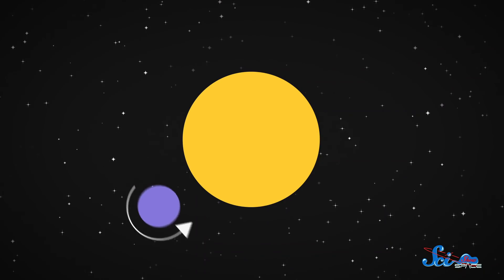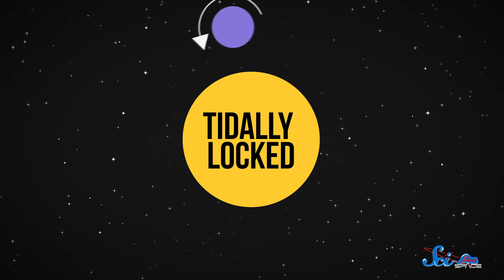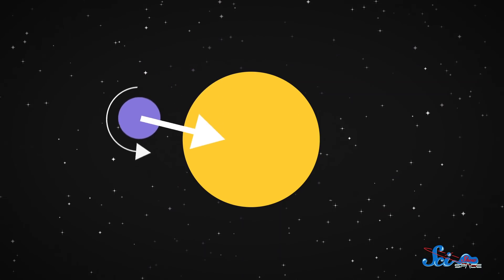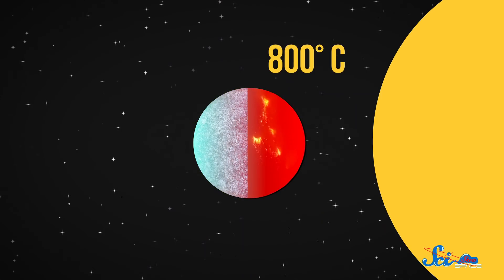LHS 3844b is about 45 light-years away, and it appears to be a rocky world about twice as large as Earth, with no atmosphere. It also orbits its star really closely, so much so that it's tidally locked, meaning gravity causes it to always keep the same side facing its star. This causes an extreme temperature dichotomy, where the star-facing side cooks up to about 800 degrees Celsius, while the far side drops below negative 250 degrees.